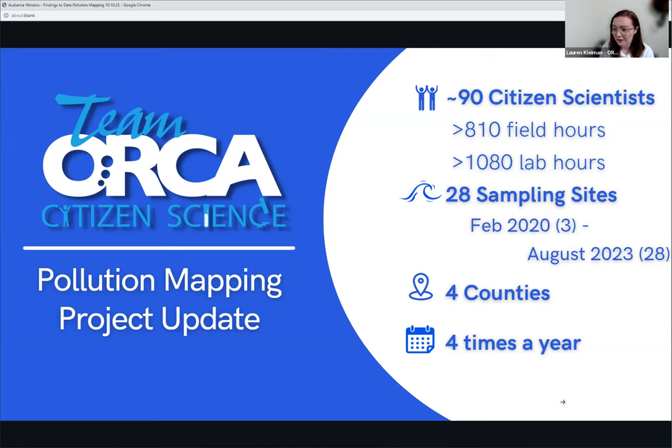This project has grown a lot. It started in February 2020 with only three sampling sites, and now in August 2023, we have 28 sampling sites, and we are continuing to grow every year. We now cover four counties with the sampling sites, and those sites are all measured four times a year.